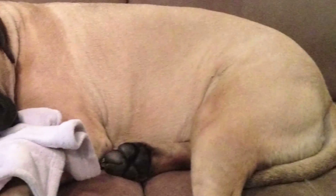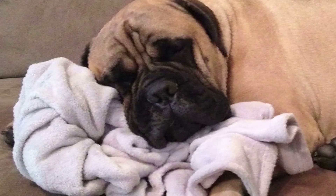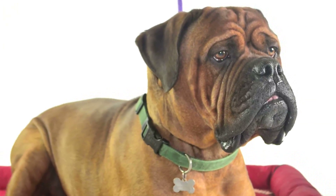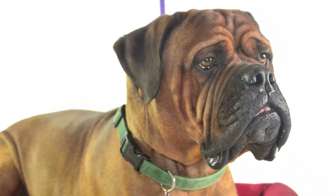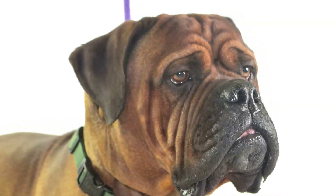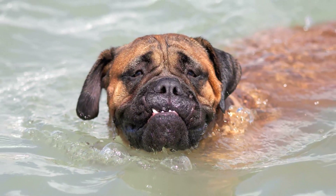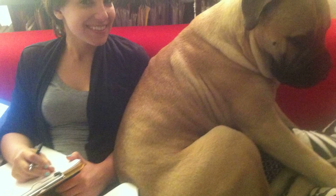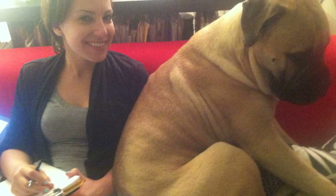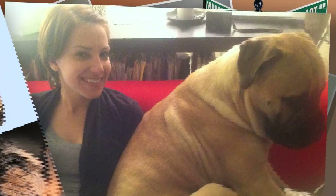Health. The Bull Mastiff's life expectancy is eight to ten years, a little lower than other dogs this size. Some of the more common inheritable diseases are hip or elbow dysplasia, lymphoma cancer, retinal atrophy, arthritis, and bloat. A dog with a majestic appearance, the Bull Mastiff is strong but gentle. Very intelligent, it can be a great family companion and an efficient guard dog. Add to these its low maintenance needs and you have a perfect dog for city living.